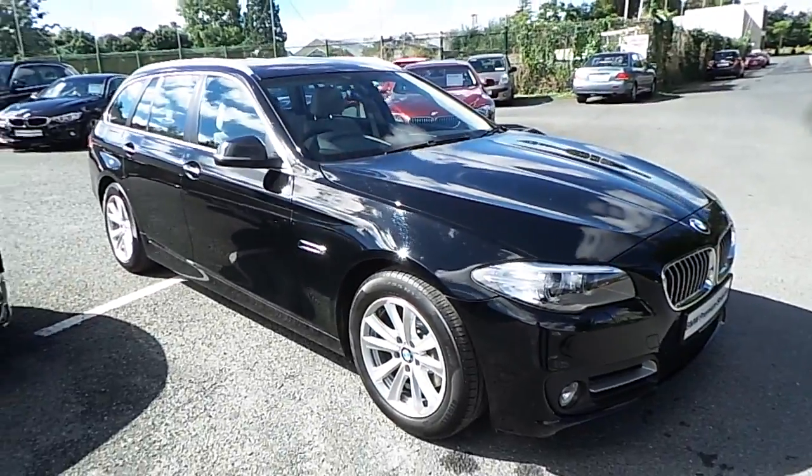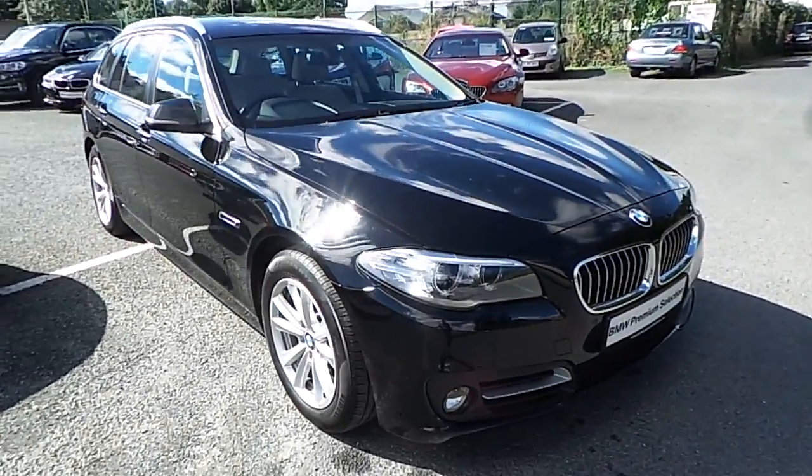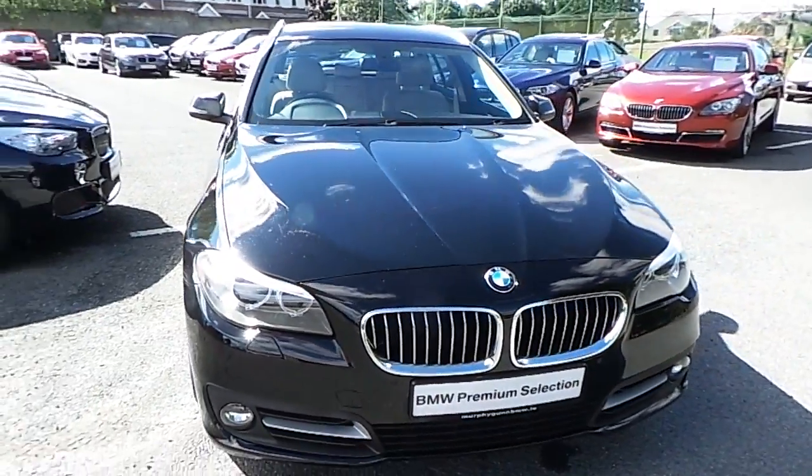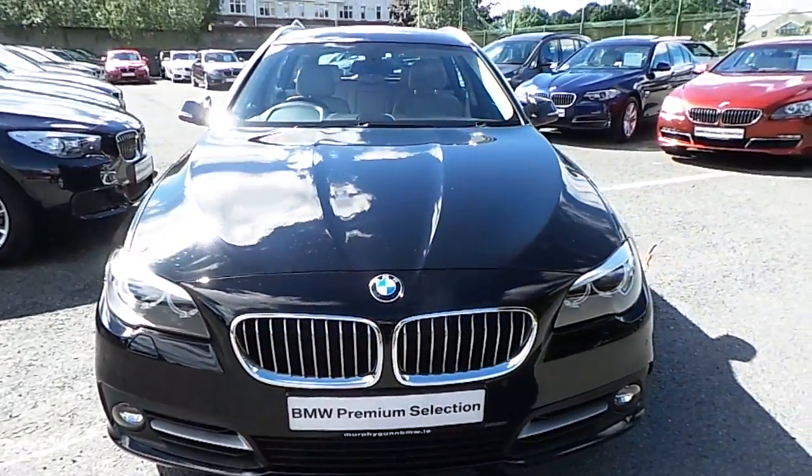Thanks for taking the time to watch this video and if you'd like any more information on this or any other BMW in our stock please call us on 01 215 3300.